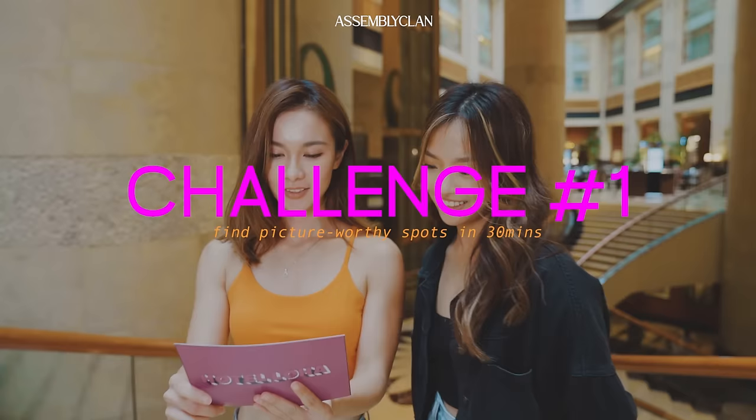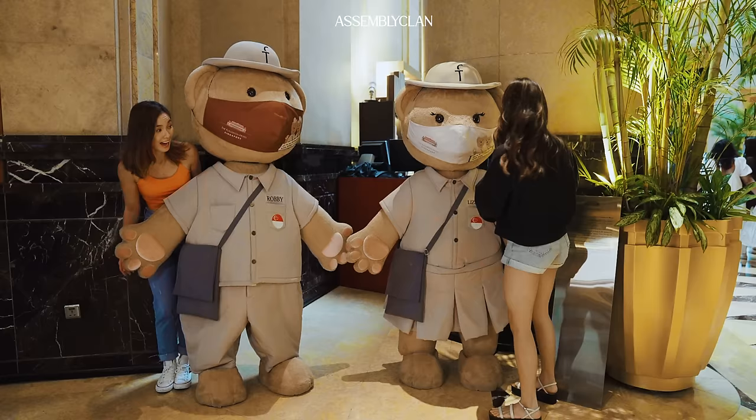Challenge for the day: find the best picture-worthy spots in the Fullerton Hotel, and you have 30 minutes to do so. Let's go!